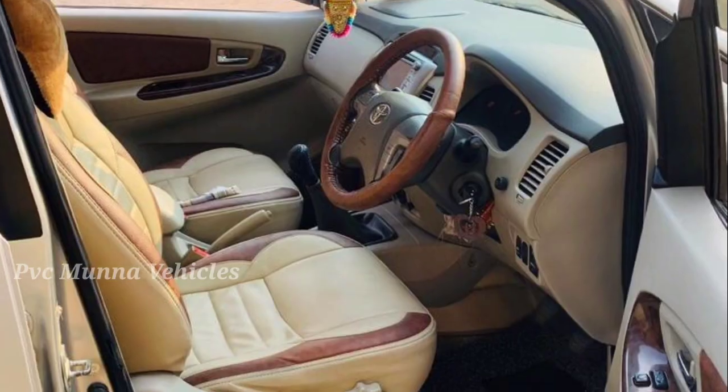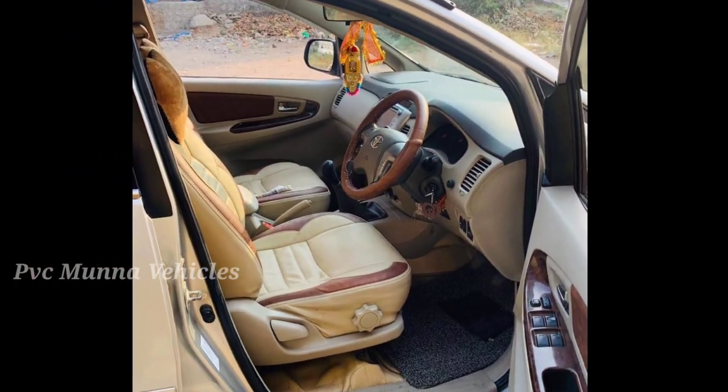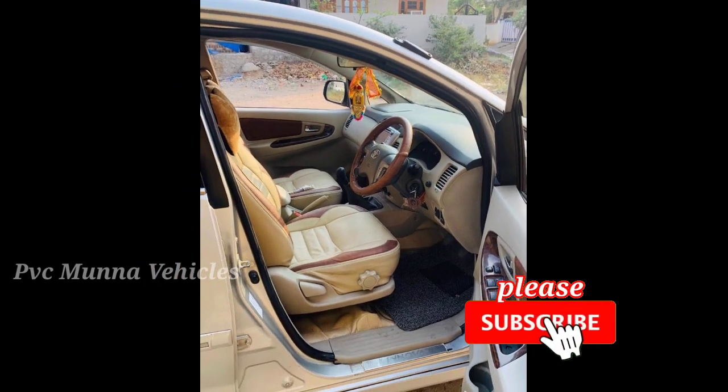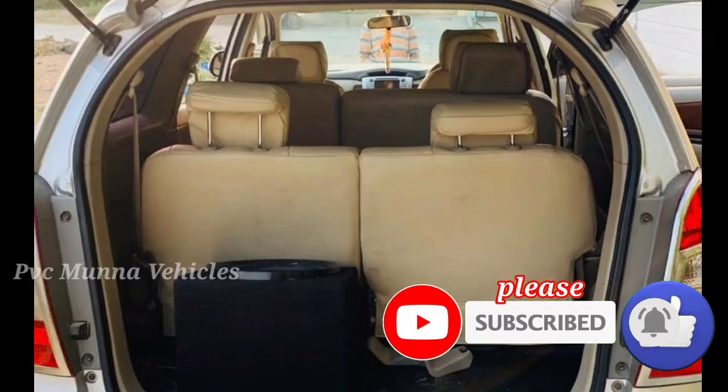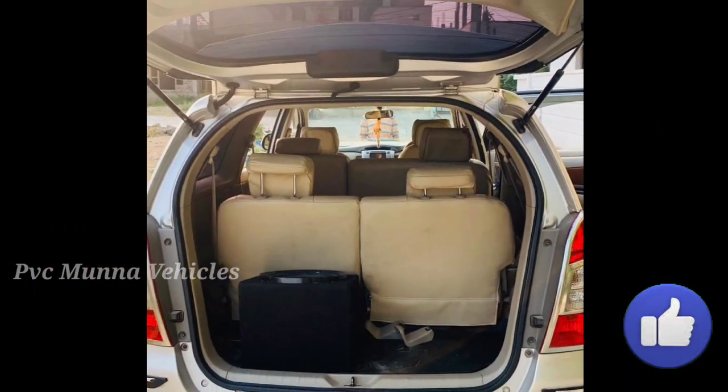Friends, if you like car videos, you will be notified via mobile notifications. If you have not subscribed, press the subscribe button and press the bell icon.